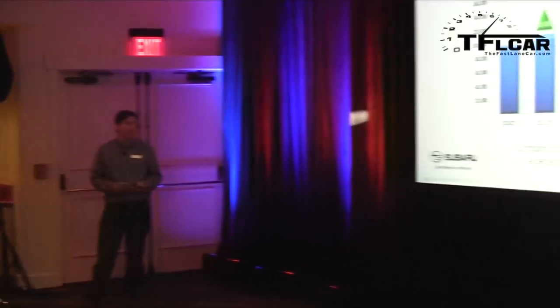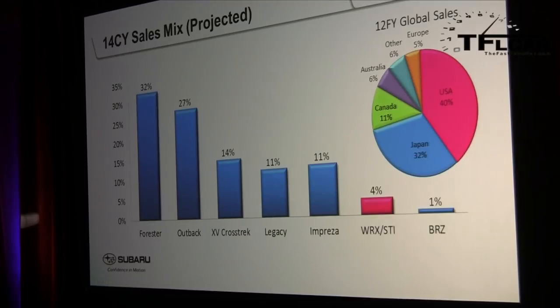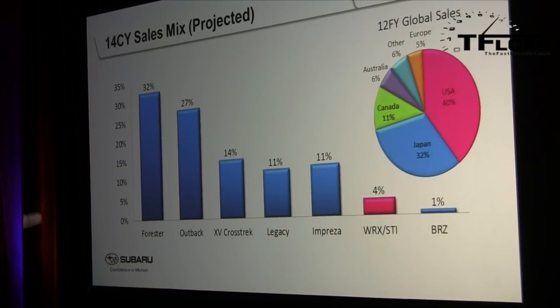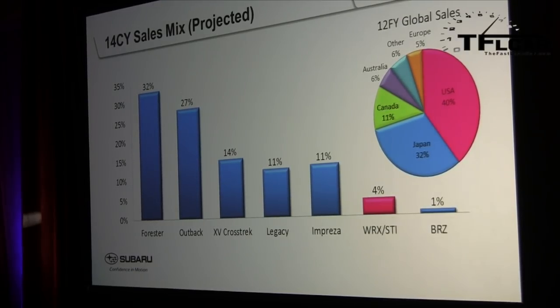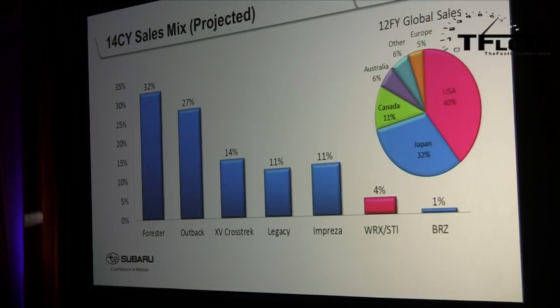The sales forecast for compact sporty cars shows improvement continuing from 2010 through 2011, 2012, and the foreseeable future. It's a small segment but expected to keep growing. In the 2014 calendar year, WRX and STI make up about 4% of Subaru sales, which is a significant number in actual units given how much overall sales volume has increased. Even though the percentage is small, the actual sales volume relative to the past is very strong.